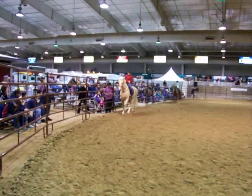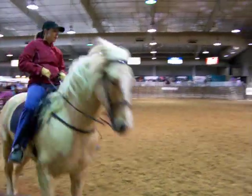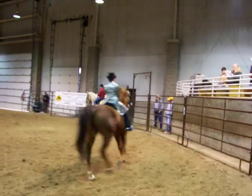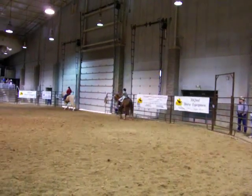The horses right now are doing a flat walk. You can count along with them and see the 1-2-3-4 as they do their flat walk. Notice the overstride, where the hind hoof strides well over the track of the front hoof. This helps create a smooth, wide ride.